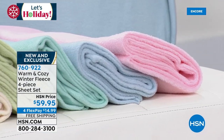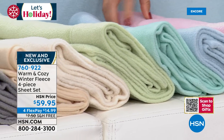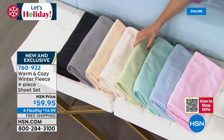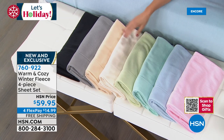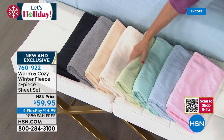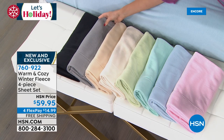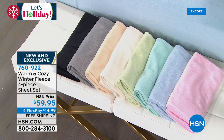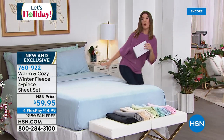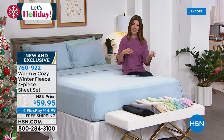Available in twin, twin XL, full, queen, king, and California king. You get all four pieces: flat sheet, fitted sheet, and two pillowcases. Additional pillowcases are available separately. Four flex pay is available on almost all home goods today, and these come with free shipping — saving another $7.50.